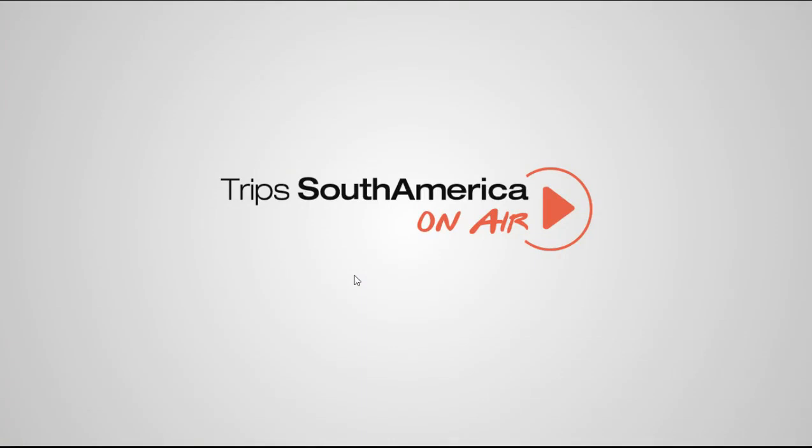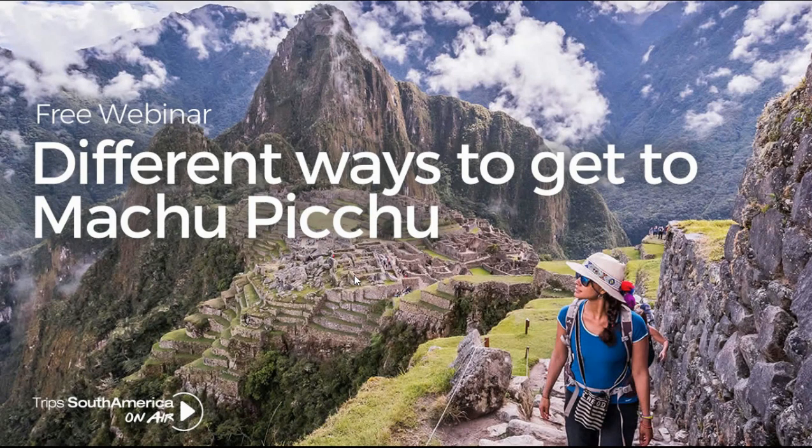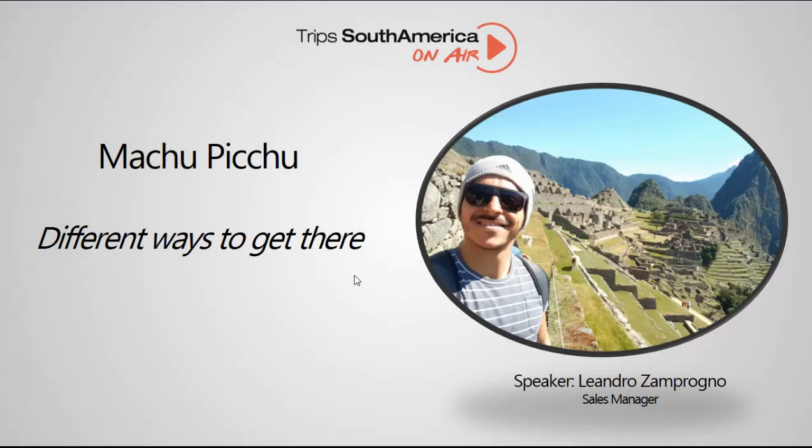Hello and welcome to Trip South America on Air. In this YouTube channel, we will be uploading different short videos in order to help you sell South America in a very easy way, by sharing our knowledge with you. My name is Leandro Sempronio and it's a pleasure to be your host today.